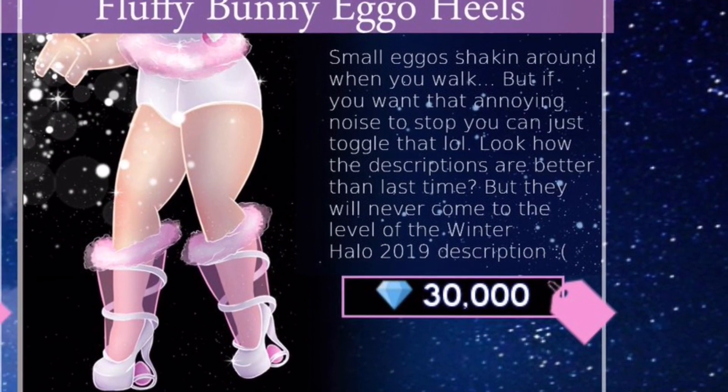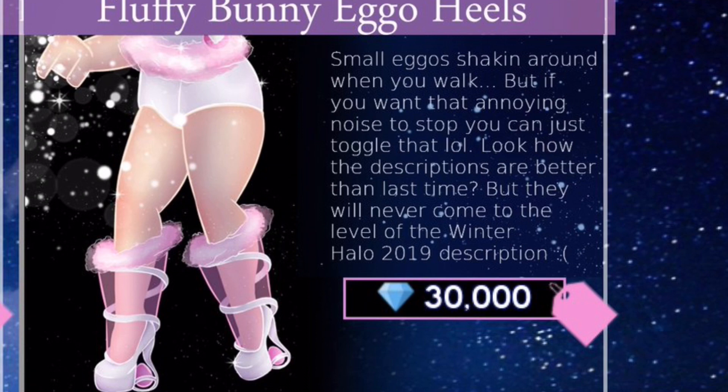It says the small egg goes shaking around when you walk, but if you want that annoying noise to stop you can just toggle it. The descriptions are better than last time, but they will never come to the level of the Winter Halo 2019 description.